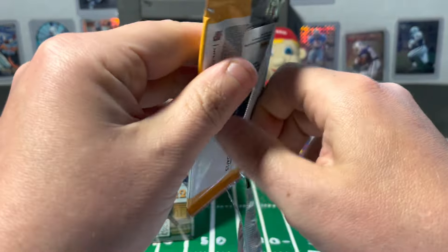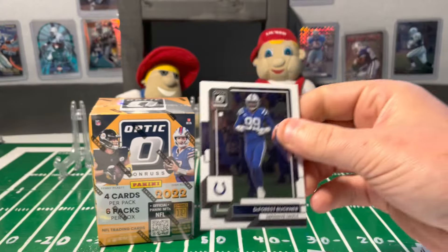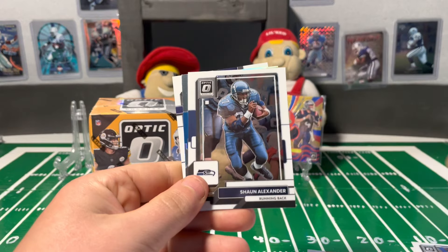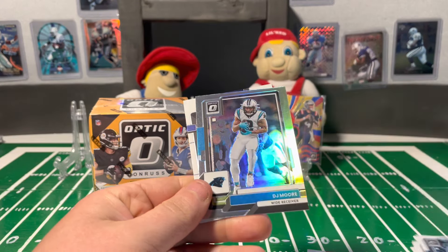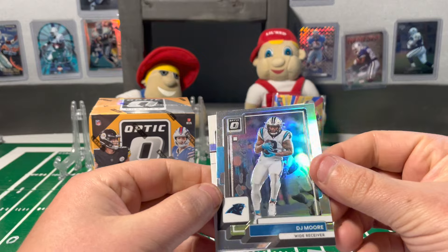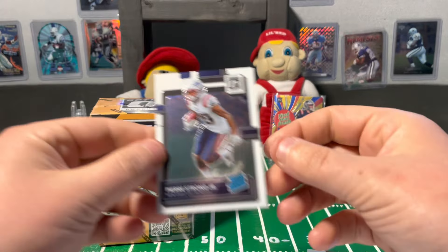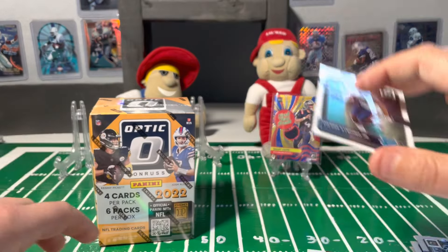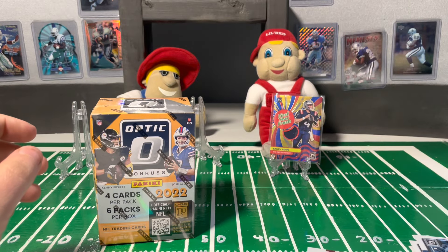No numbered cards, nothing real special yet — just the one mem. So this pack doesn't seem to do anything different. DeForest Buckner, DJ Moore on the holo — who's now a Bear — and a Pierre Strong base rookie.